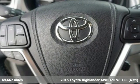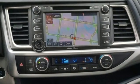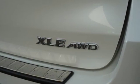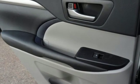Features include integrated navigation system with voice activation, power heated mirrors, front heated leather bucket seats, auto dimming rear view mirror, Bluetooth, and dual zone climate control.